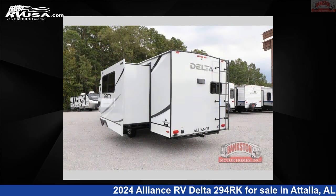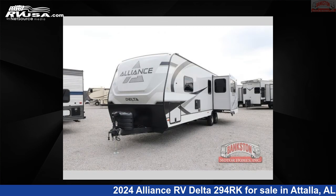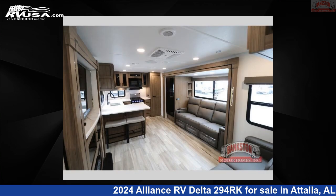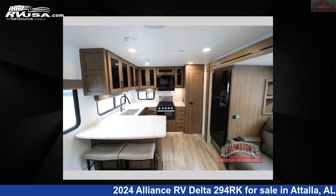This new Alliance RV is 33 feet 0 inches in length and features a benchmark interior, sleeps 3, slide out, and 45 gallons fresh water capacity. The floor plan layout of this travel trailer features a front bedroom, outdoor entertainment, and rear kitchen.